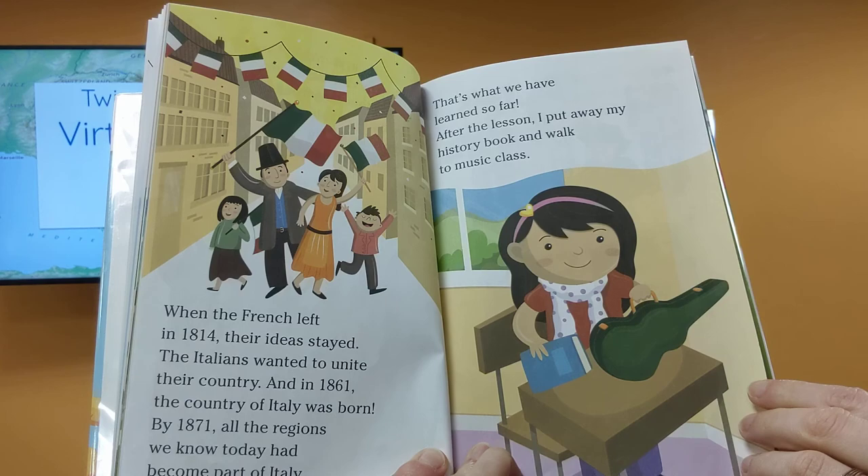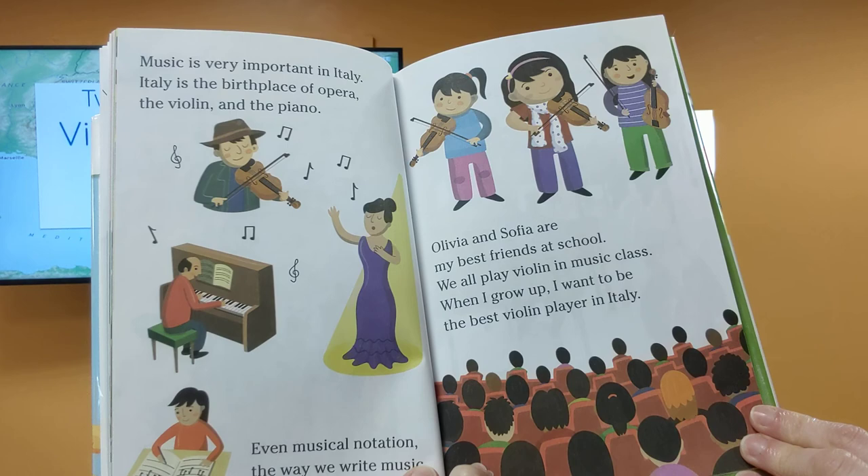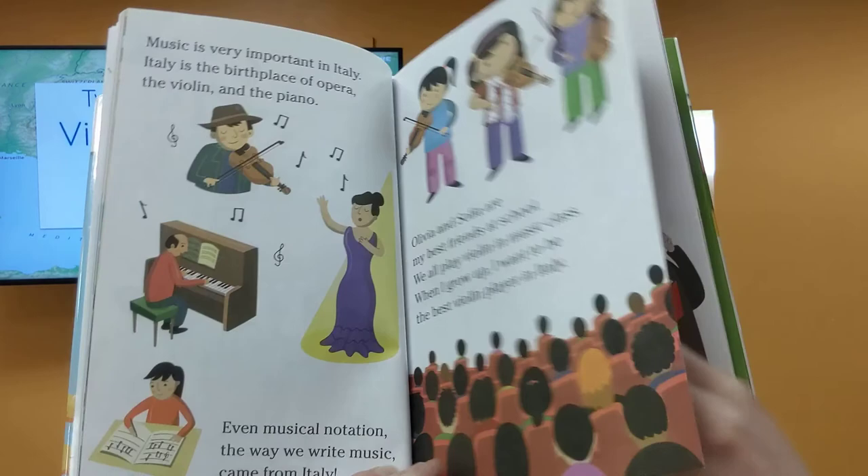That's what we have learned so far. After the lesson, I put away my history book and walked to music class. Music is very important in Italy. Italy is a birthplace of opera, the violin, and piano. Even musical notation — the way we write music — came from Italy. Olivia and Sophia are my best friends in school. We all play violin in music class. When I grow up, I want to be the best violin player in Italy.